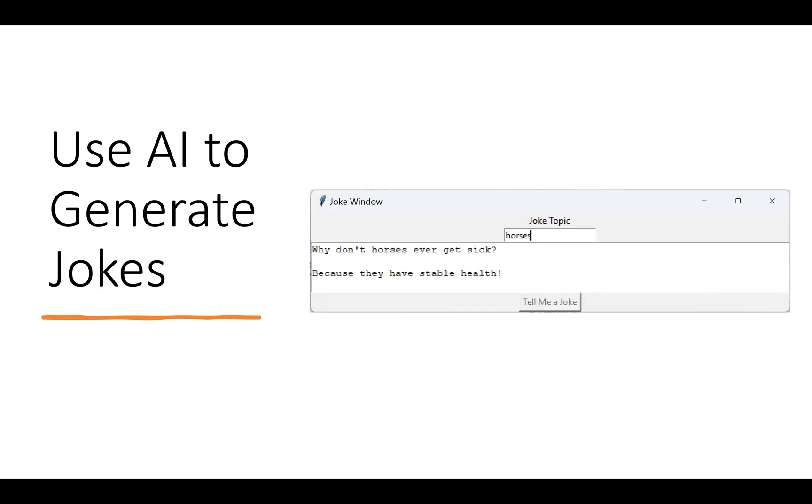Next, they'll learn how to create a joke generator. The kids type in the topic they want to joke on, click 'Tell me a joke,' and their program will interact with OpenAI's ChatGPT API to send the information they want to joke on. ChatGPT will send back the corresponding joke, and it will be displayed within your child's program.